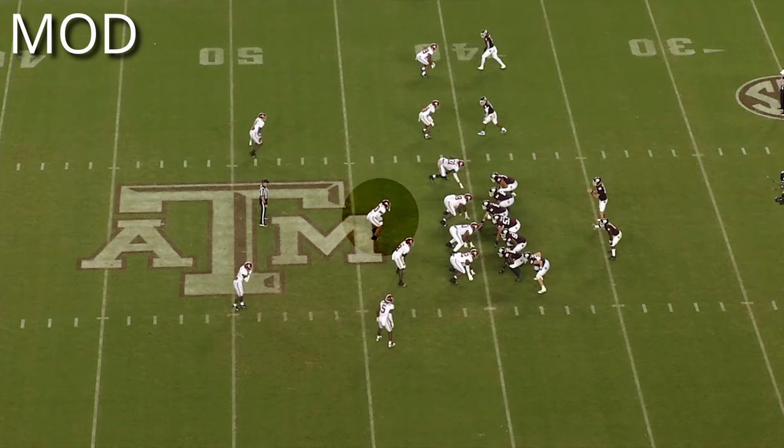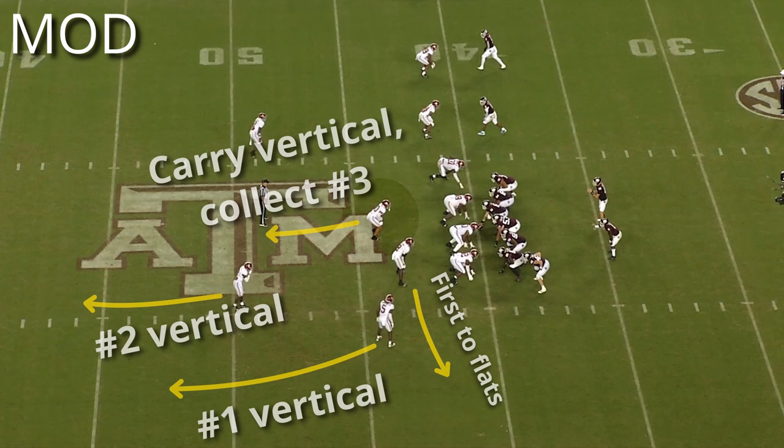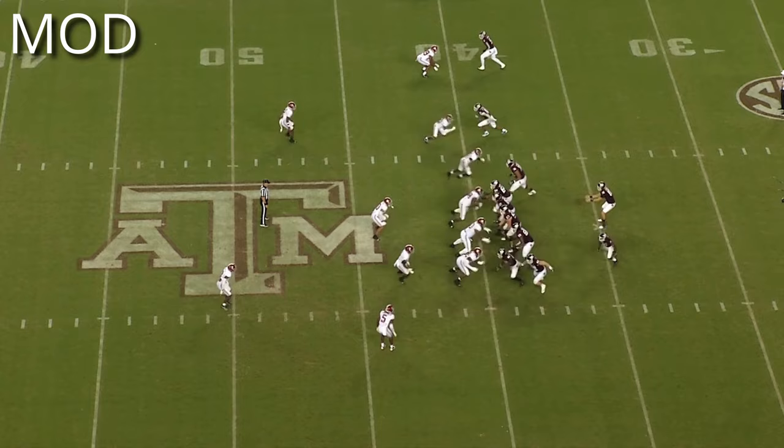That's a lot to take in, so simplistically: the apex defender has the first receiver to the flats, the corner and the safety have the first vertical receiver to enter their deep quarter zone, and the inside linebacker collects the number three receiver wherever they are — carrying them vertically to alleviate stress on the deep defenders.